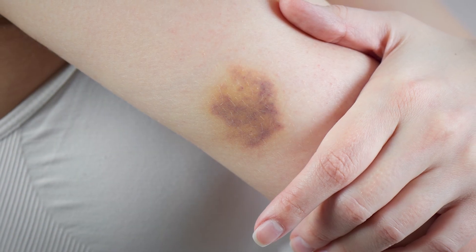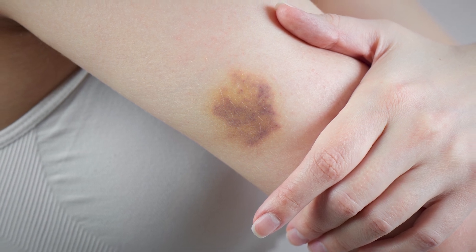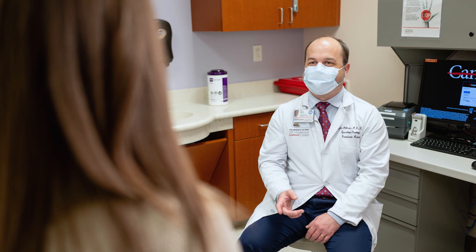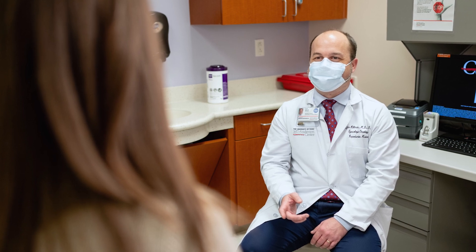A low platelet count does not often need medical attention. Platelets help to stop bleeding. If you have a low platelet count, you may bruise more easily or take more time to heal from scrapes and cuts. Do not take aspirin while you are on chemotherapy except baby aspirin. Talk with your care team if you take blood thinners.